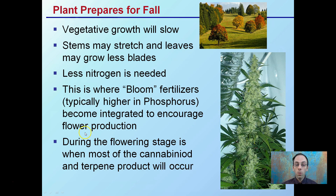During the flowering stage is when most of the cannabinoid and terpene production will occur, so keep that in mind. Flower rooms are often considered the money room, even though it is important to set your plants up well through the vegetative stage.